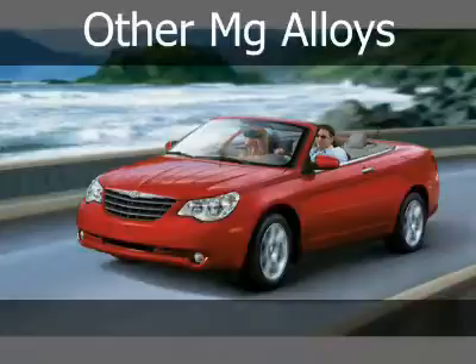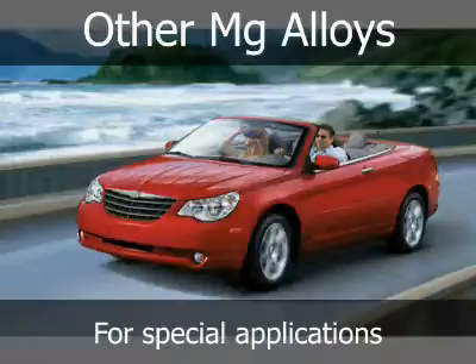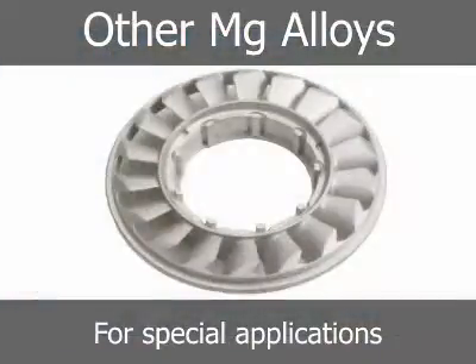Other proprietary magnesium alloys have been developed for high temperature and strength applications, such as the Chrysler transmission torque converter stator shown here. The magnesium stator is one-third lighter than the previously used aluminum alloy, which translated into more transmission power. The proprietary magnesium alloy provided superior creep resistance and strength for this high temperature application.